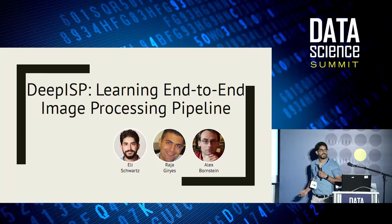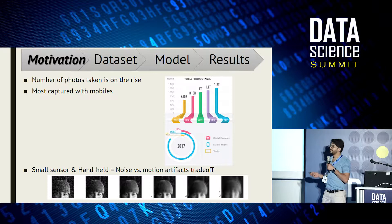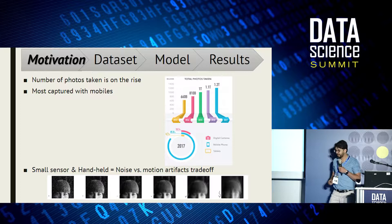I'm presenting work on learning an end-to-end image processing pipeline, done with Raja Jiris and Alex Bronstein. The number of photos captured is increasing year to year — more than a trillion images are captured per year — and most of them are captured using our mobile phones.